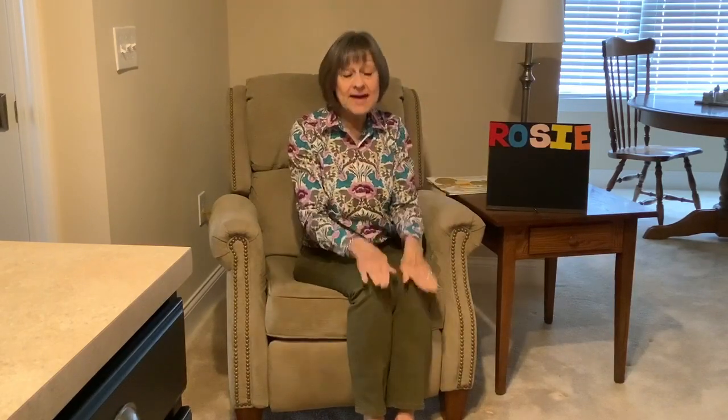Hello everybody, tap your shoulders, tap your shoulders, tap your shoulders. Hello everybody, tap your shoulders, tap your shoulders with me. Hello everybody, pat your knees, pat your knees, pat your knees. Hello everybody, pat your knees, pat your knees with me.